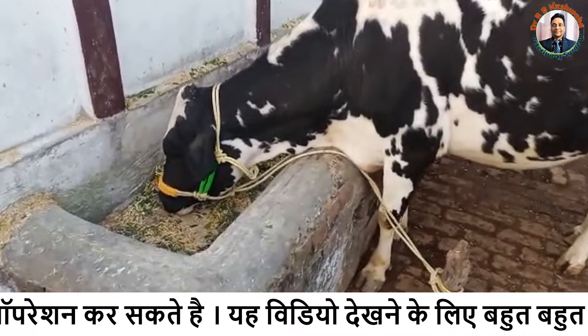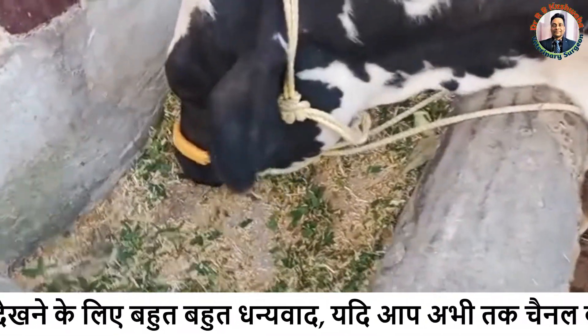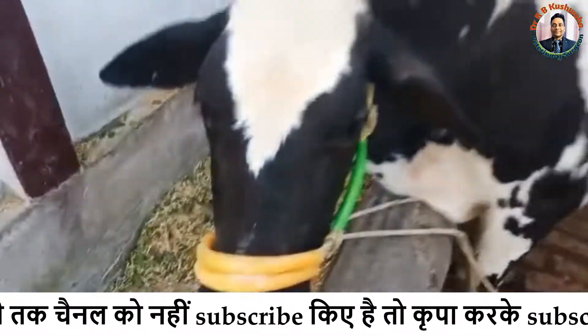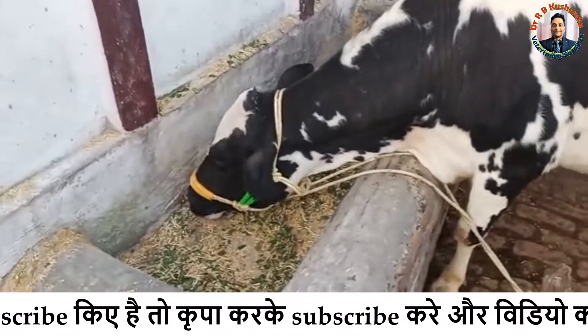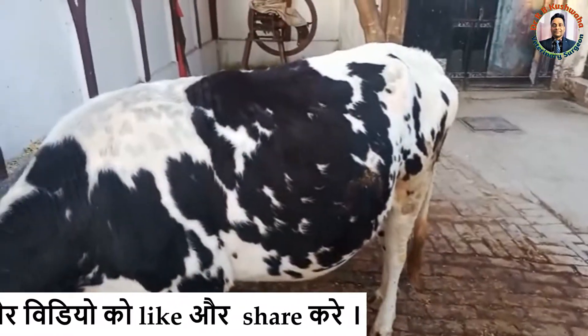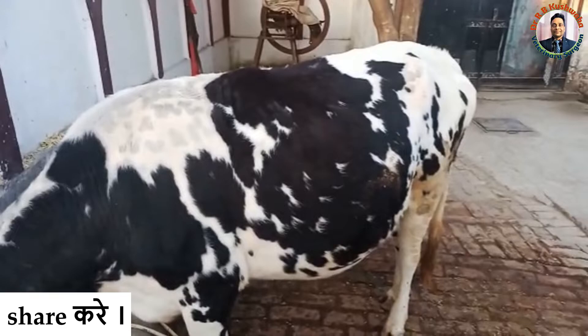If the case is presented to the clinic at the right time without complications, we can save the animal by performing such a procedure under local analgesia. Thank you for watching this video. If you liked it, kindly share it with your friends and subscribe to the channel if you have not subscribed yet.